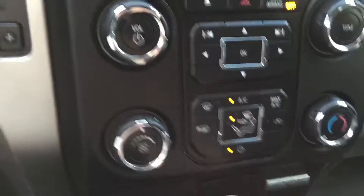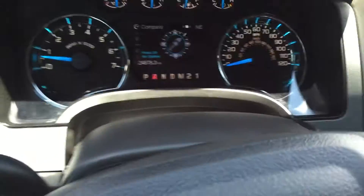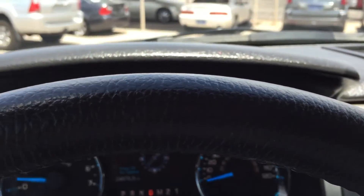You've got the sync, just a big center console there. This is a sweet truck. Let's go for a ride.